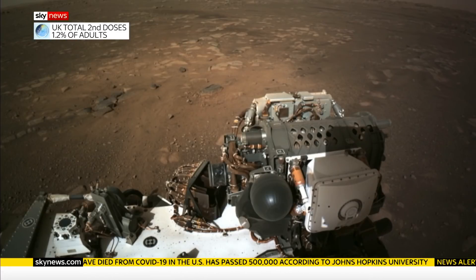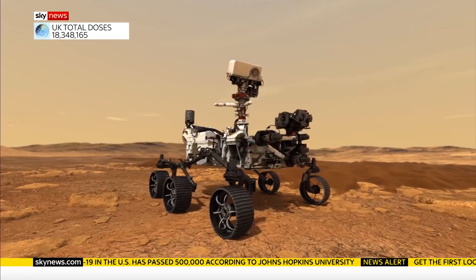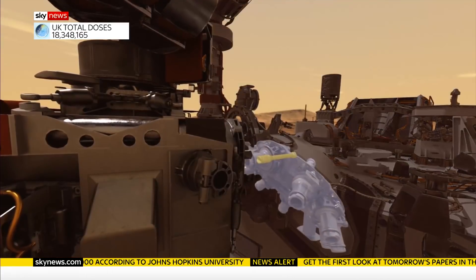As if pictures weren't enough, on board the rover are two microphones — this the first time the world can hear the sound of Mars.